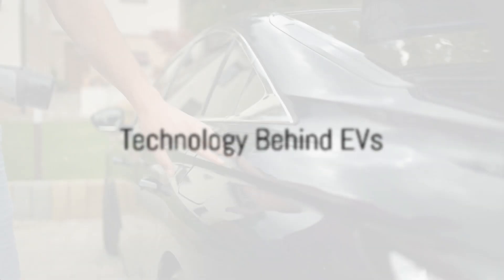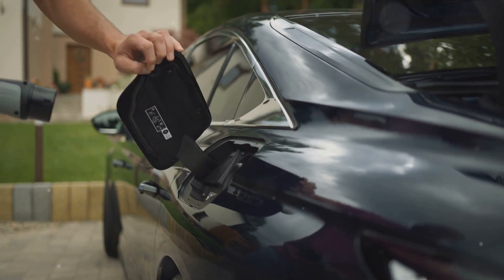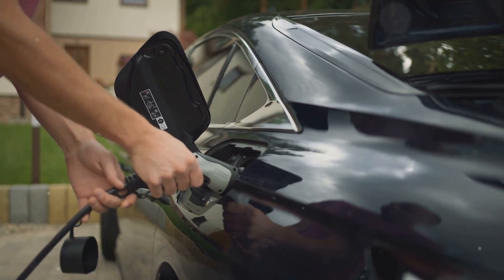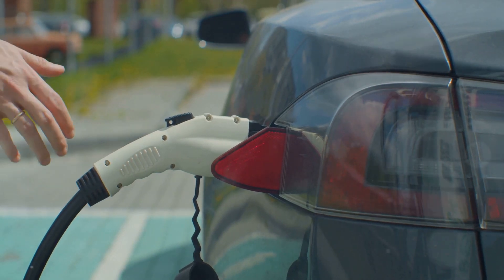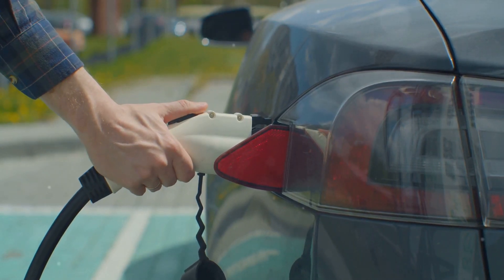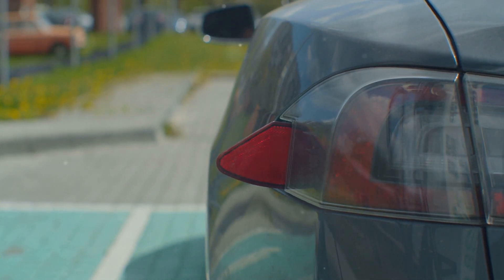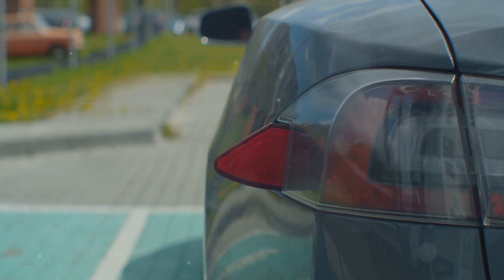What makes an electric car tick? At the core of every electric vehicle, or EV, you'll find a battery — typically a lithium-ion one. This battery isn't just an energy reserve; it's an energy powerhouse storing the electric charge that powers the vehicle. When you plug in your EV to charge, it's this battery that's being replenished.